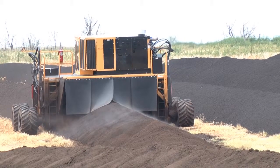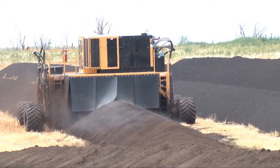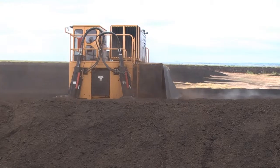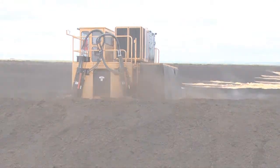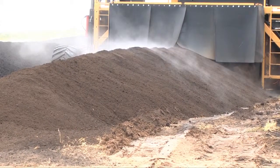The manure is hauled out there in bobtail dump trucks and we dump them in a row. Sometimes we have to take a loader and trim the rows up so they'll fit our machine. We start that process — we temp them and then start turning them, usually turning them six times every six days. We temp them every time right before we turn them, and I keep charts on the temperatures and moisture.